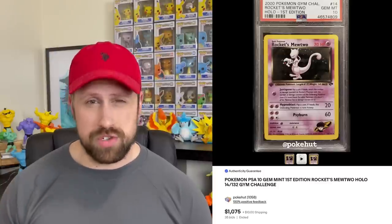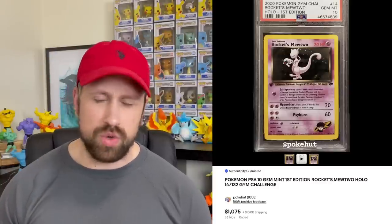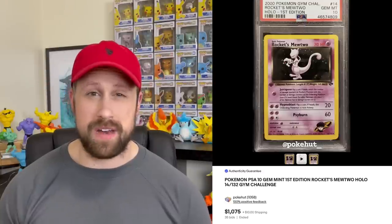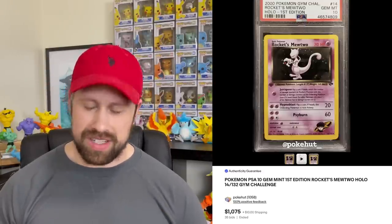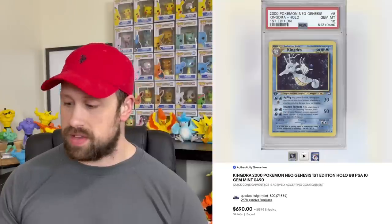We saw one card from Gym Challenge — the Rocket's Mewtwo holo that sold as a PSA 10 for $1,075. This is such a unique card from the WOTC era, with the picture of Mewtwo kind of being squished to make room for the three different attacks — pretty cool. A couple of cards from Neo Genesis: a PSA 10 Typhlosion first edition sold for $850, and the Kingdra sold for $690.